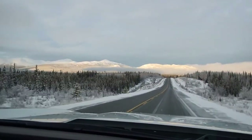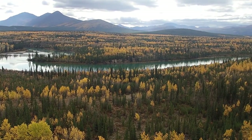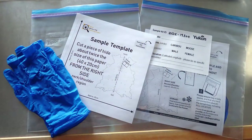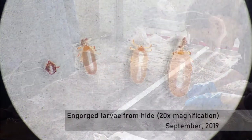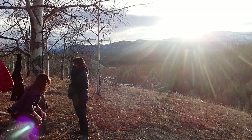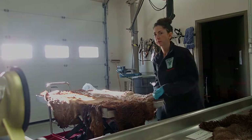Funding like this is really important, not just for purchasing equipment, but by increasing the amount of time I can spend in the field, it really helps to build connections. For example, ongoing engagement with the hunting community this year has seen us increase the number of moose hides submitted to the government for winter tick checks by over 50 times in a single year. From a personal point of view, it's also really given me the confidence to take charge of my research, and I think that's critical in my development as a conservationist.